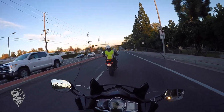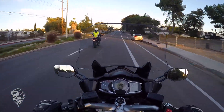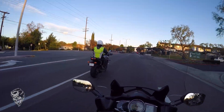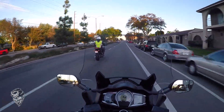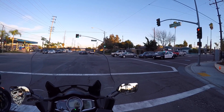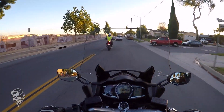Let's give this big dog some gas. Pretty sweet — this thing pulls pretty good. It's geared very long though, so it's not a very aggressive pull. It's a very smooth pull, like an overtaking-on-the-highway pull — not a crazy hooligan-style pull.